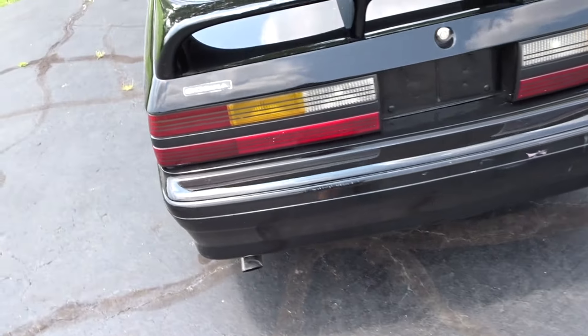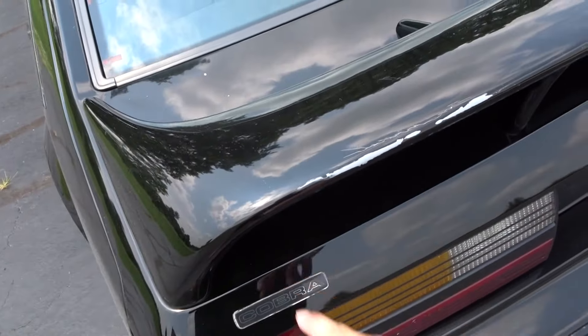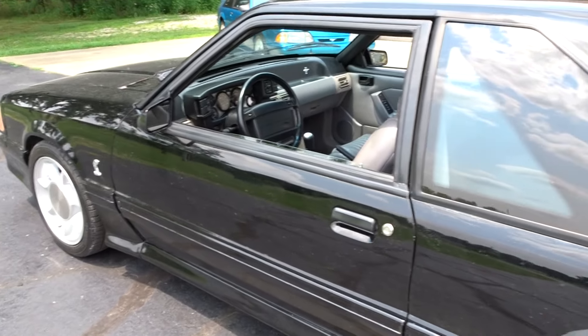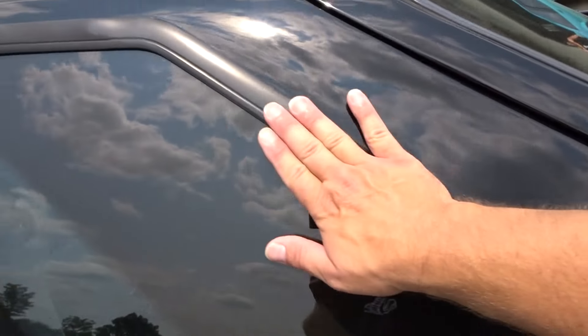You can see on the bumper there's some paint chipping, and on the spoiler the paint is coming off. She just needs a lot of cosmetic work.